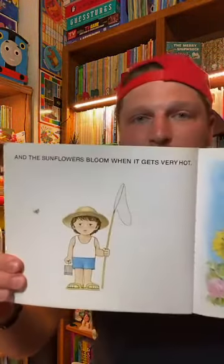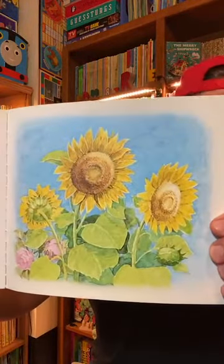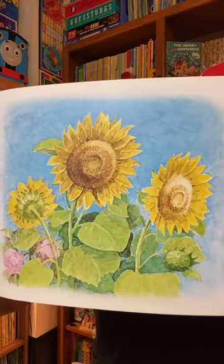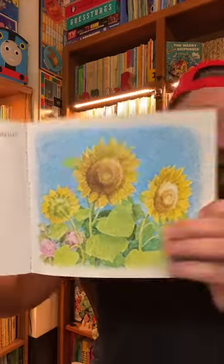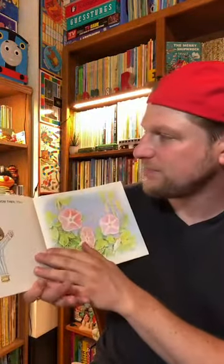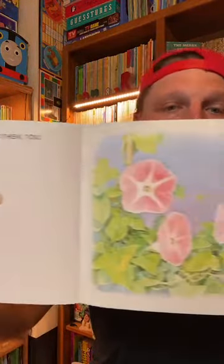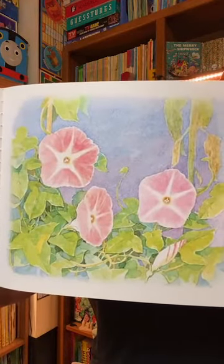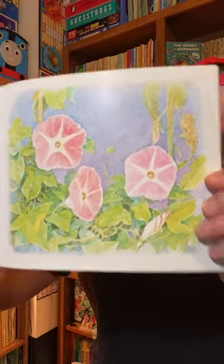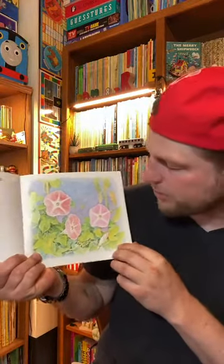And the sunflowers bloom when it gets very hot. There they go. I have some sunflowers blooming out front of my house right now because it's very hot. The morning glories bloom then too. Must be morning. There's the morning glories blooming. These are pink morning glories. Sometimes they're very purple.